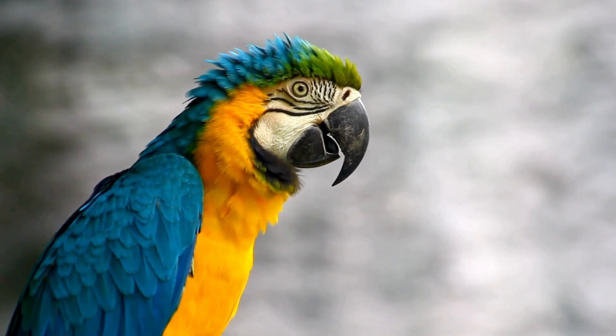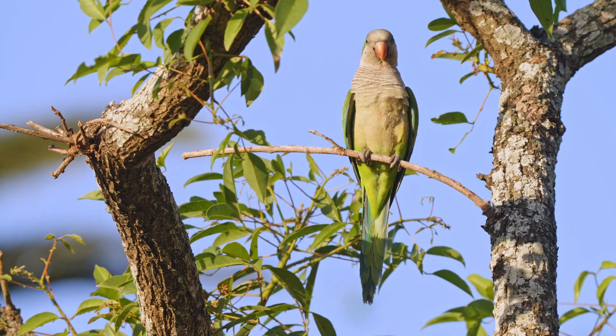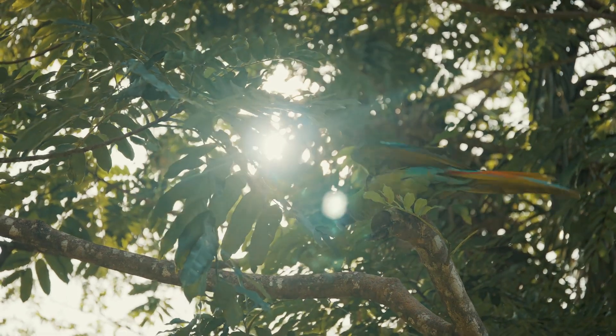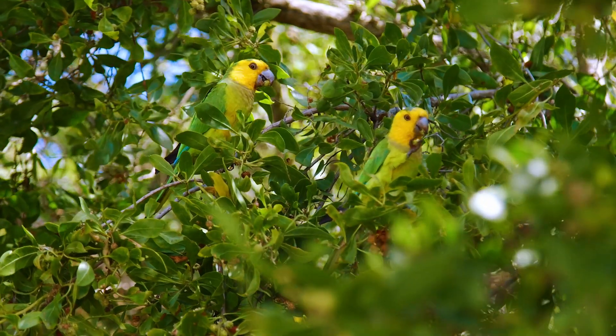They have colorful feathers which help them camouflage, communicate, or protect themselves. Their feathers also shield them from injuries and insect bites.